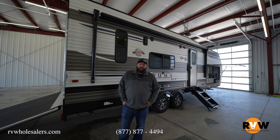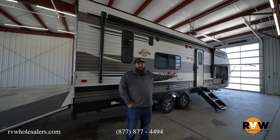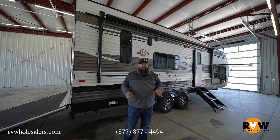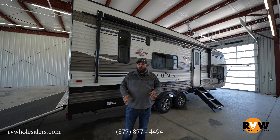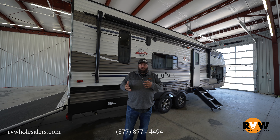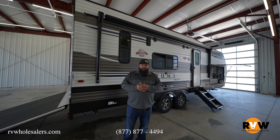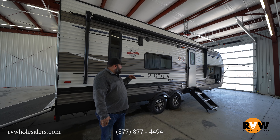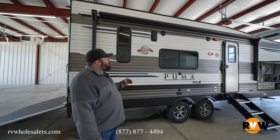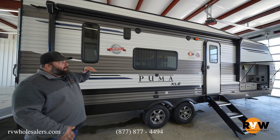This is the Puma XLE 25 TFC for the 2021 year. This particular unit has some great options selected on it, and I get questions all the time about some of those options, so hopefully this can help with your next toy hauler purchase. To start out here, we've got TV mounts on the side as traditionally seen with a lot of travel trailers nowadays, and you get a huge 14-foot awning.